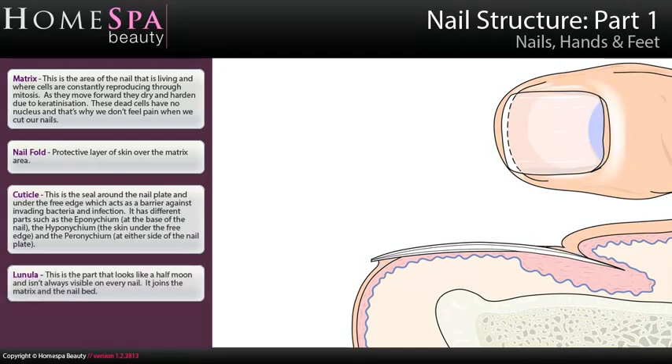Lunula: this is the part that looks like a half moon and isn't always visible on every nail. It joins the matrix and the nail bed.